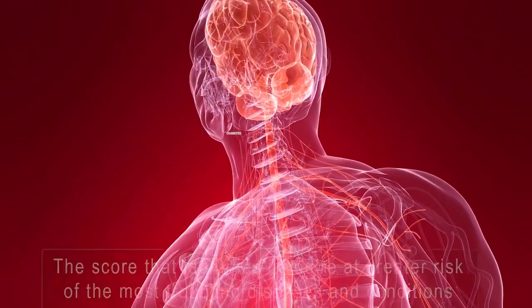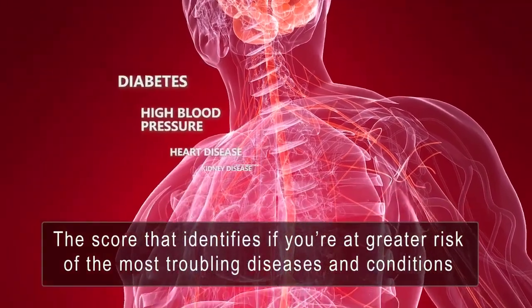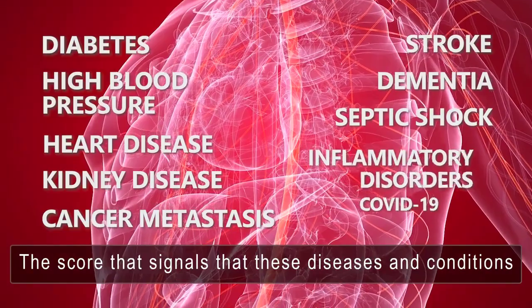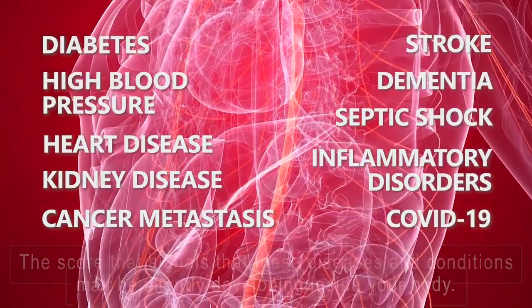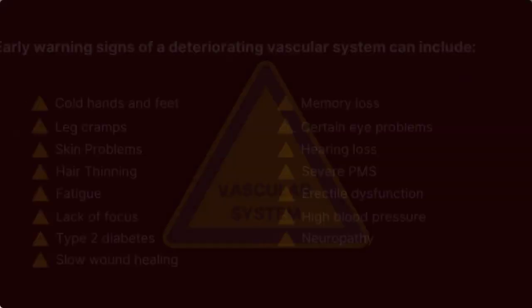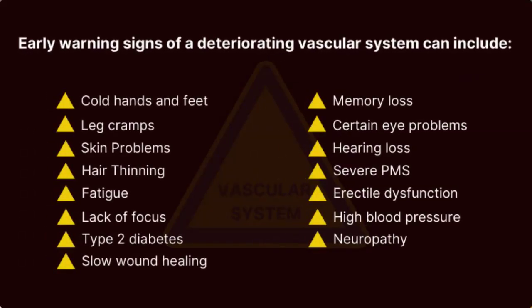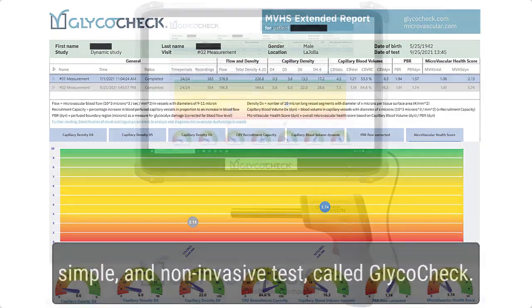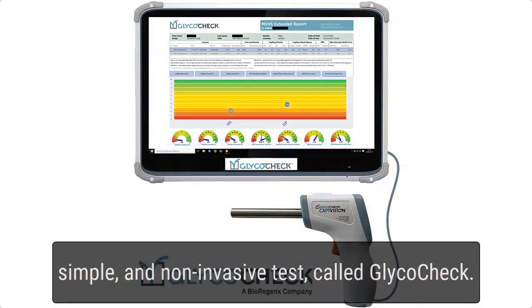What's your health score? The score that identifies if you're at greater risk of the most troubling diseases and conditions. The score that signals that these diseases and conditions may be silently developing inside your body. The score that will help you understand how your body is alerting you with several early warning signs. For the first time, you're able to get an overall health score with a new, simple and non-invasive test called GlycoCheck.